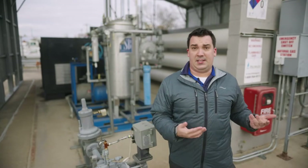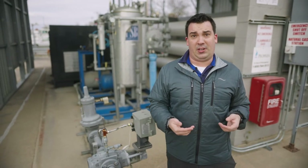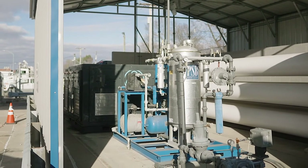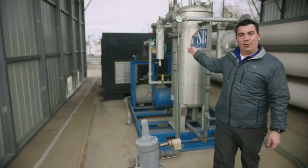The starting point is gas, and every LDC or local distribution company provides gas to customers throughout the region. The gas flows in through a meter set and through a gas pressure regulator, and will flow into this piece of equipment.